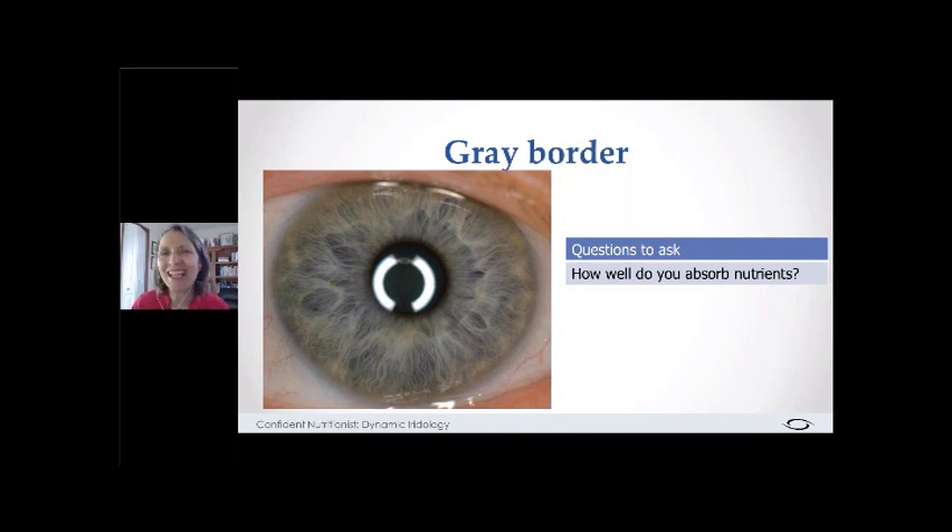The gray border has to do with how well a person absorbs their nutrients. The question you want to ask is: how well do you absorb nutrients? But if you ask it that way, your client will say 'I don't know' — they wouldn't know what that means. So you need to be more clever with your questions. What questions might you ask to pinpoint whether they're absorbing nutrients or not? Energy levels is a great one — that could reflect nutrient quality or absorption. Hair and skin quality are also good indicators.